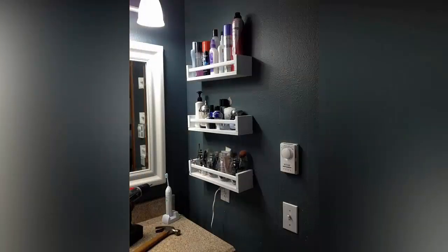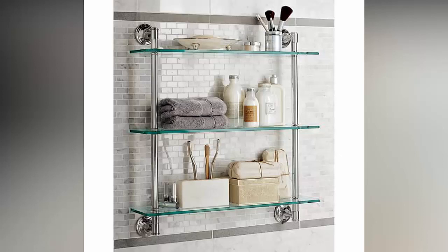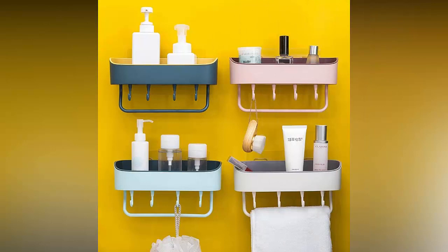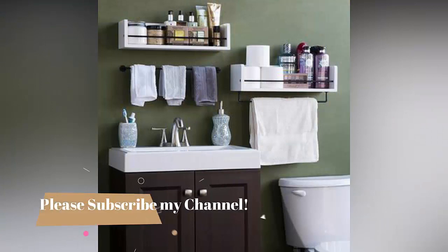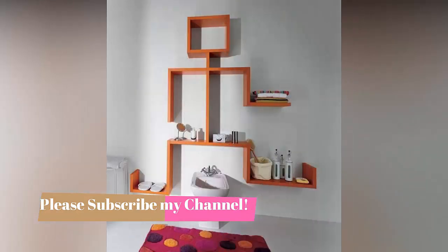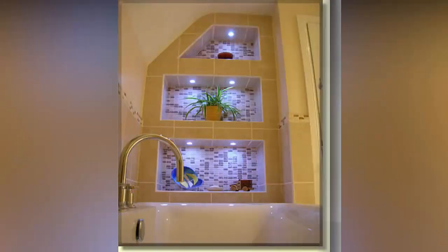The next option is over-the-toilet storage. Over-the-toilet storage is a best and effective option you can use when you want to keep everything within arm's reach, like your toilet paper and towels. You can use this storage idea for organizing your toilet paper and towels effectively.